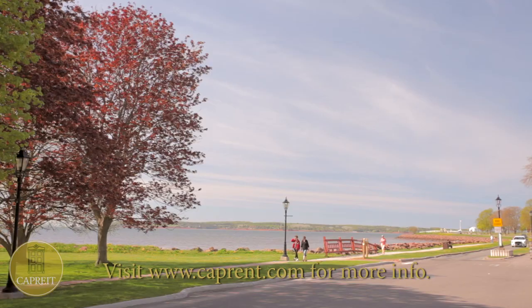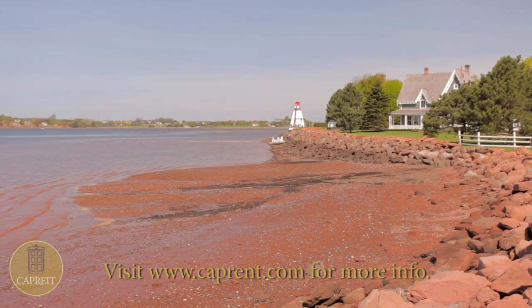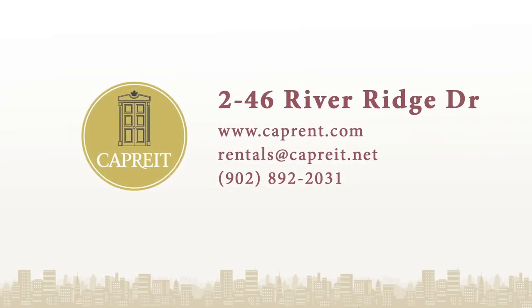Be sure to visit the River Ridge Heights Apartments Rental Office to secure your home in Charlottetown, a clean and safe community where the quality of life is second to none. For more information on this and other CapRent properties, please visit CapRent.com or call 902-892-2031.